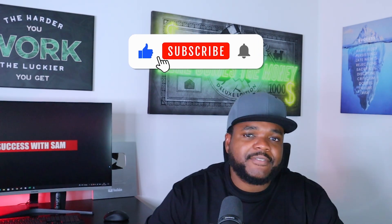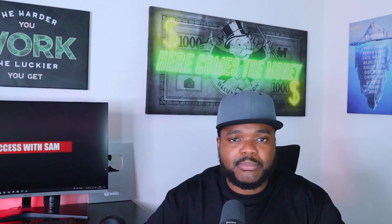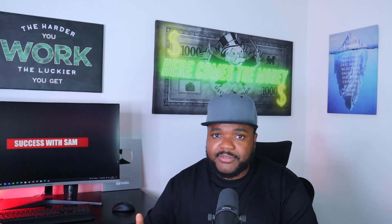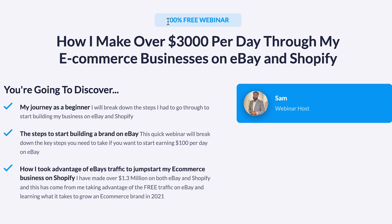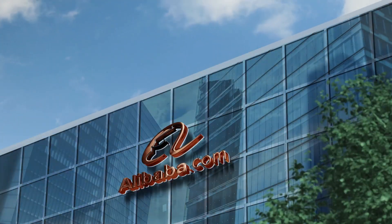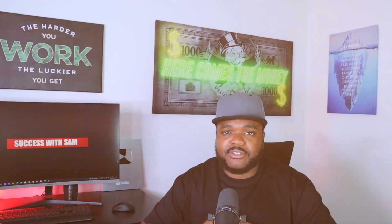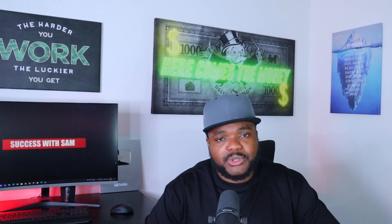If you're enjoying this video, don't forget to press the like button and subscribe and hit the bell notification. If you want to watch a completely free webinar where I break down how I scaled my e-com business from $0 to over $3,000 every single day, click the first link in the description below. I also made another YouTube video breaking down more things you need to know about the Alibaba.com platform — check that out right after this one.